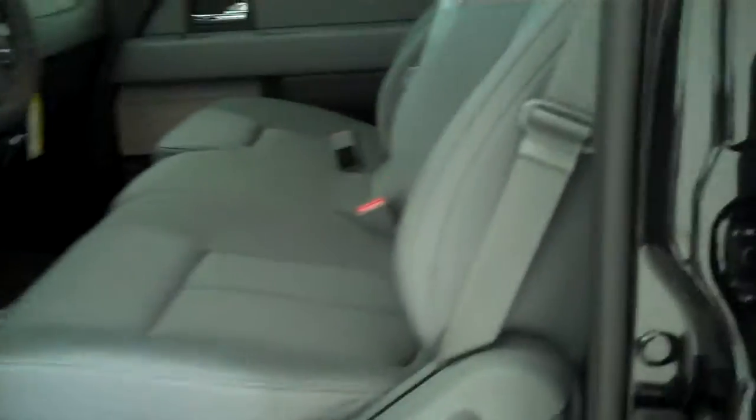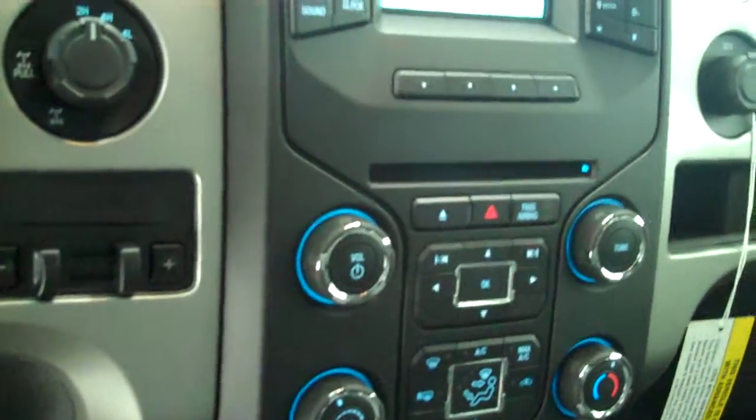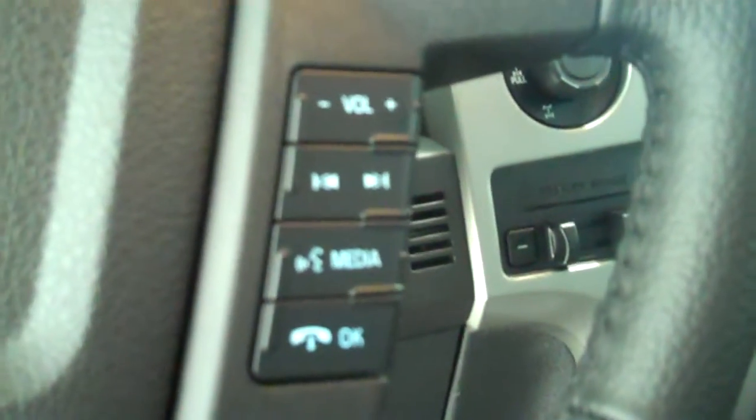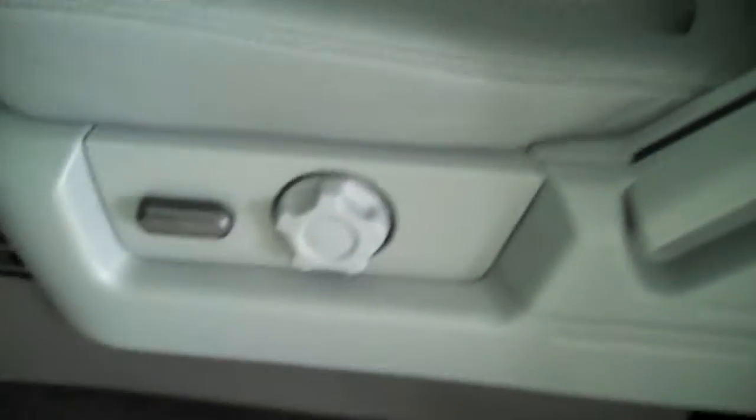Inside it's got the steel gray cloth interior with the 40-20-40 seat and fold-down armrest. It has AM FM stereo radio with CD, Sirius radio, both heating and air conditioning, volume control for the radio on the steering wheel, cruise control, power windows, power door locks, power mirrors, and power seats on the driver's side.